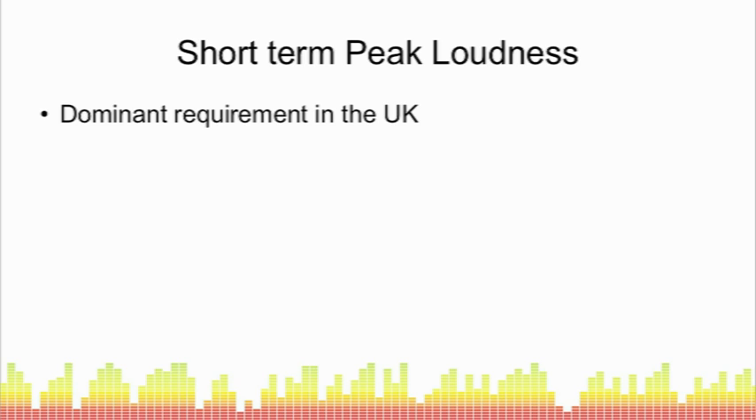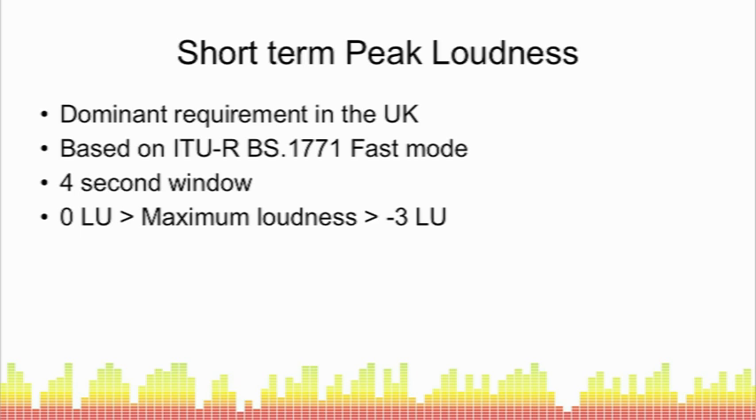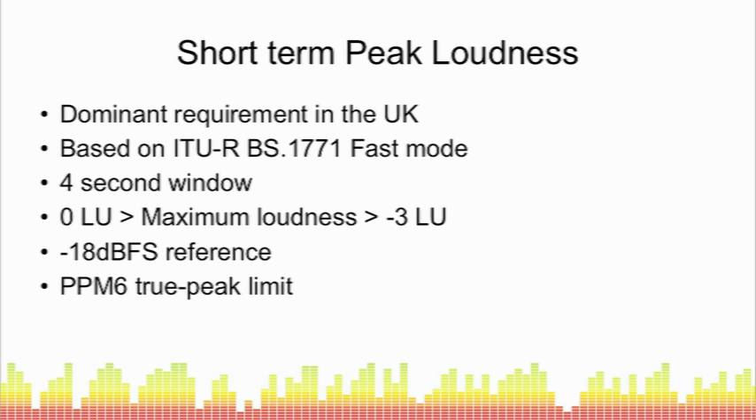In the UK, because of BCAP Rule 6.9, the dominant requirement is short-term peak loudness, similar to ITU-R BS 1771 fast mode done over a three-to-four-second window. The maximum loudness must come within 0 LU to minus 3 LU of your reference, with the reference generally taken as minus 18 dBFS — equivalent to minus 18 LUFS for a stereo 1 kHz tone. In addition to loudness requirements, there are often peak program requirements: in the UK that's generally PPM 6 on a BBC Type 2 PPM meter, and in the ATSC version it's minus 2 dBFS.